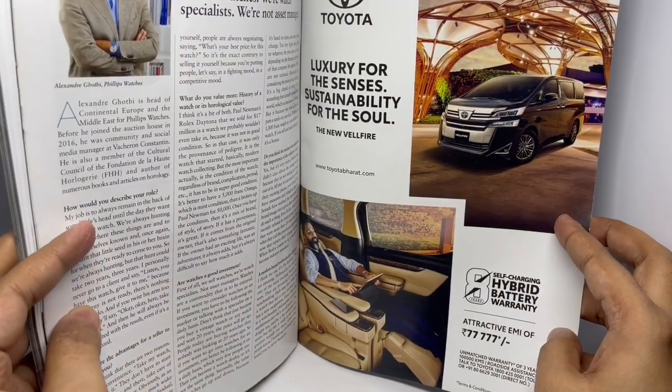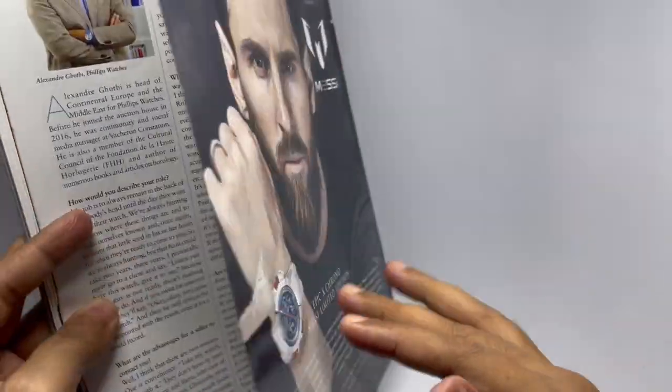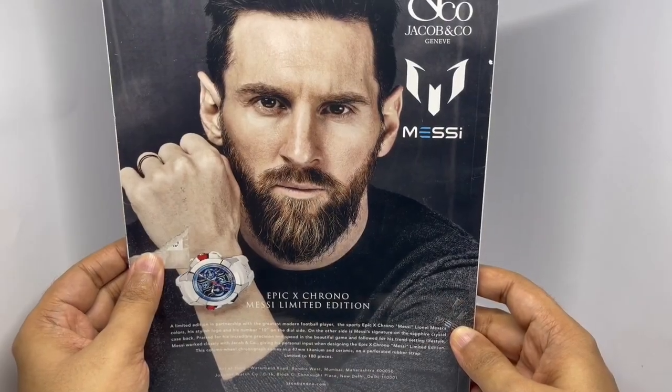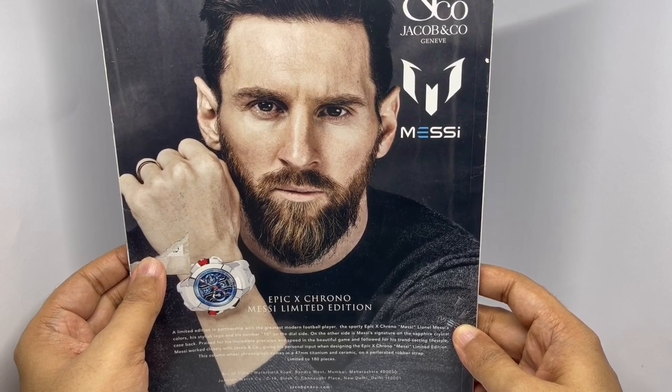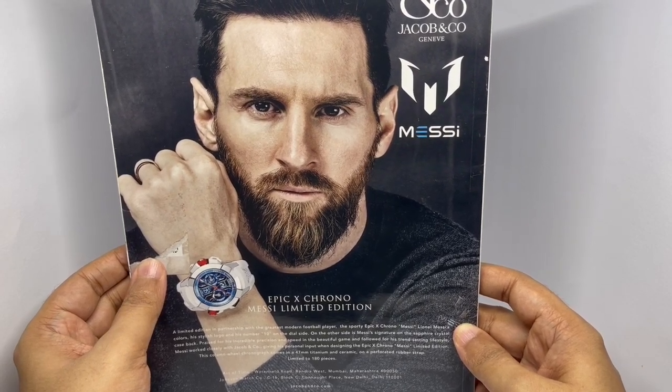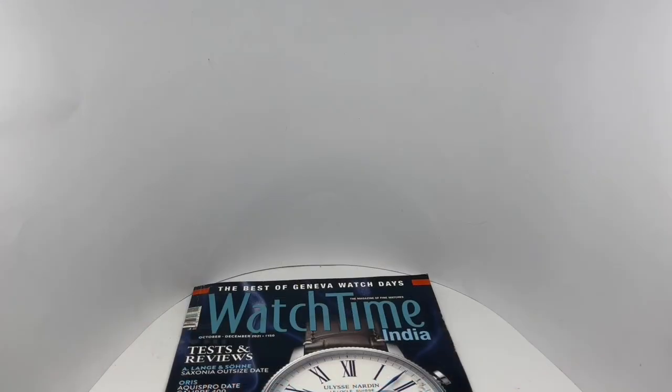We got an ad for Toyota Vellfire. We got an ad for Jacob & Co — Messi's Epic Journey. Looks like a G-Shock. Interesting magazine, quite nice. Check it out — we got a G-Shock as well.